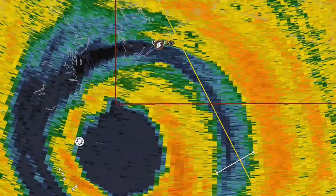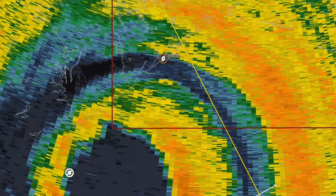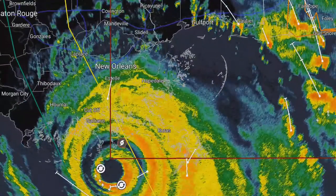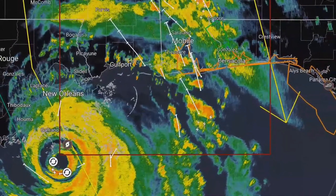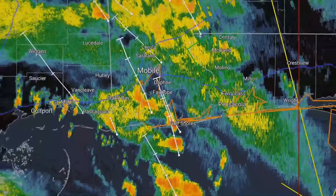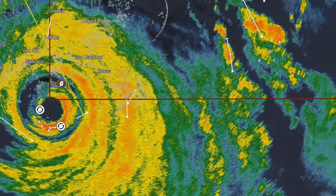We hope this video is serving residents in the southeast United States with a better view of what's happening. Here we are in the early evening on Sunday as this hurricane makes its way further inland into the Louisiana region. Over the next 24 hours, it's going to bring significant rainfall — New Orleans should anticipate a lot of rain, as should Jackson, Mississippi, and regions in Memphis, Tennessee. We do see special marine warnings all the way from Gulf Shores across to Pensacola, down to Destin, Florida, and as far as Panama City.